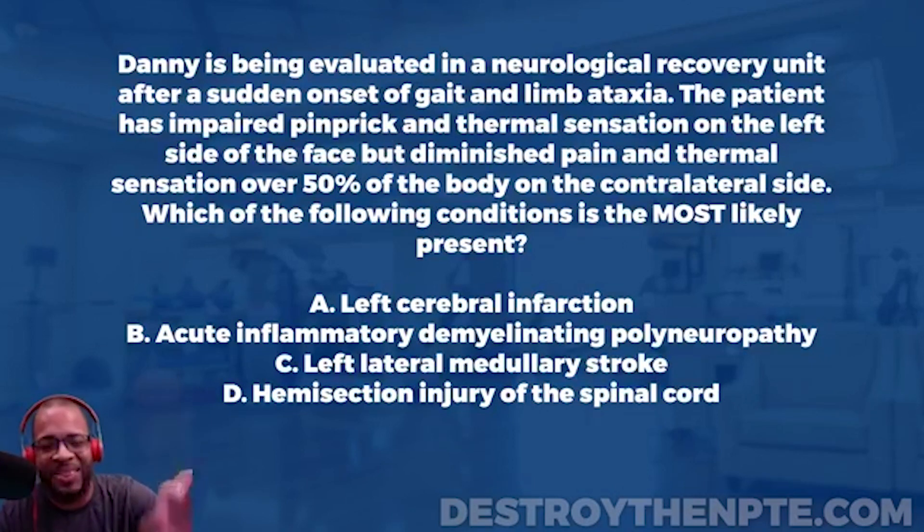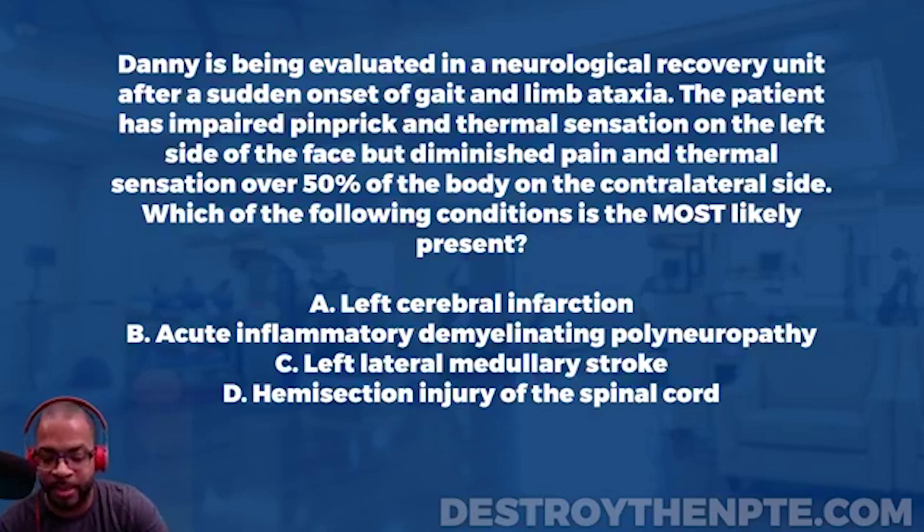...pain and thermal sensation over 50% of the body on the contralateral side. The question asks which of the following is most likely present: A) left cerebral infarction, B) acute inflammatory demyelinating polyneuropathy, C) left lateral medullary stroke, or D) hemisection injury of the spinal cord.